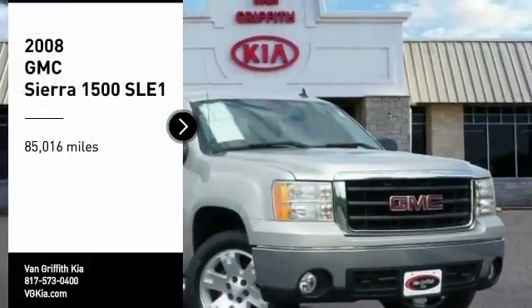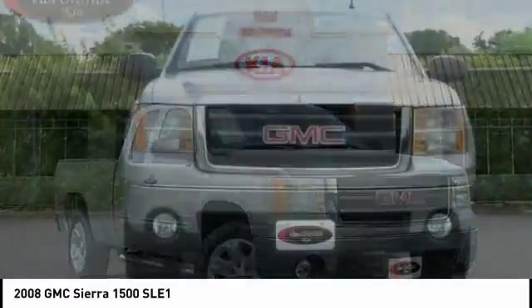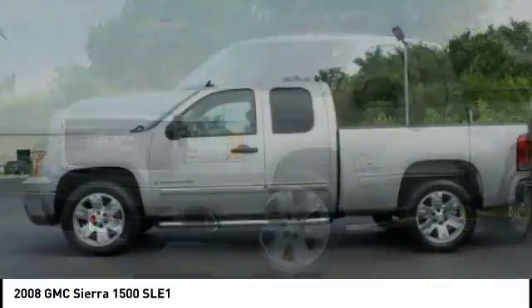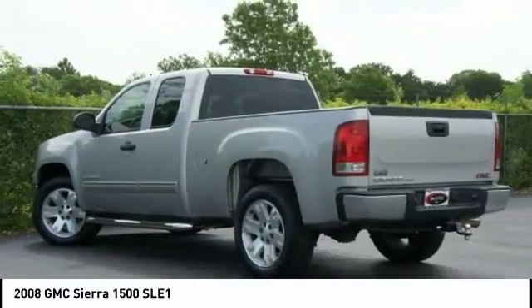You are going to love the 2008 Sierra 1500. The GMC Sierra is a full-size pickup with all the functionality you could expect. With multiple trim levels, the GMC Sierra provides a wide range of features for you to enjoy.